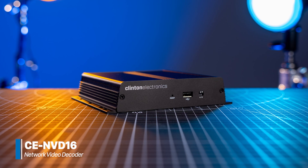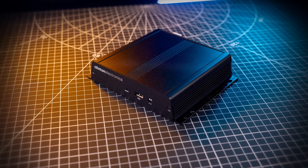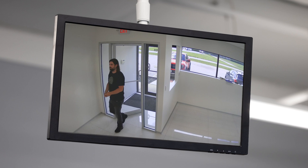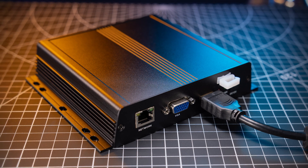Introducing the CE-NVD16 from Clinton Electronics, a 16-channel IP video decoder built for high performance, real-time IP video monitoring. Designed to display IP video in public settings, the CE-NVD16 decodes up to 16 channels and outputs them via HDMI in 4K resolution.